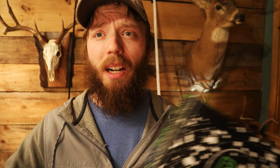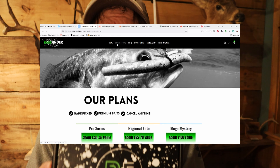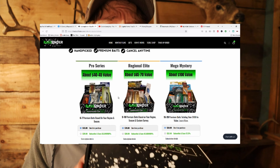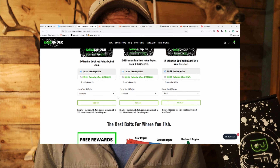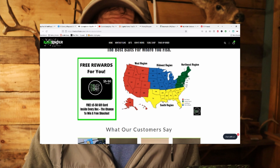These guys are newer to the market. What is awesome about Bass Finder over some of the other companies is that these guys do regional boxes. Mystery Tackle Box is more generalized — you can pick what group you're going for, whether you want bass or crappie or panfish. But Bass Finder breaks it down into multiple different areas and tries to tailor their boxes to your specific area.